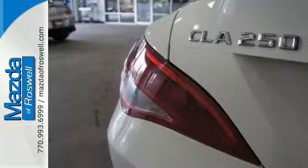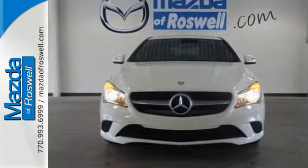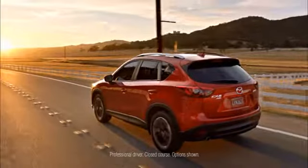Test drive the elegant presence of the CLA Class today. For your cure for the common commute, visit today.